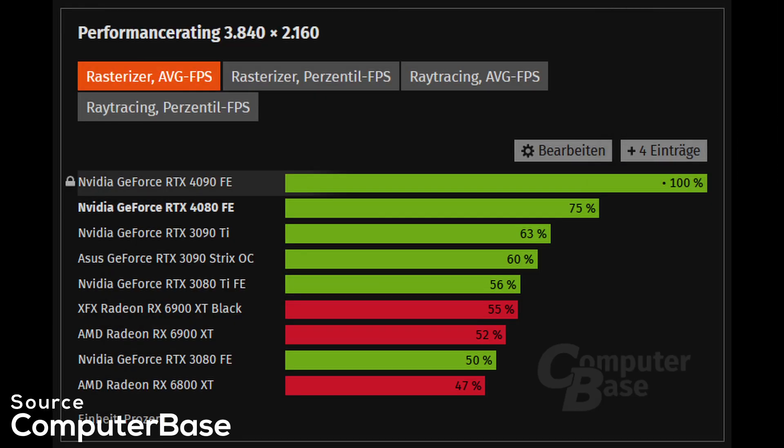It gets even more ridiculous if we compare the 4080 to the 4090. We all know that ultra-high-end cards come with a price premium — you have to pay a lot more money to get the last few percent of performance, and no one is expecting a good price-to-performance ratio when buying the fastest GPU. But with the RTX 40 generation, Nvidia just didn't seem to care. In 4K, the 4080 delivers about 75% of the performance of a 4090, while the price is also 75% of the 4090. As a result, in 4K you get about the same value no matter which GPU you're buying — the 4080 has the same bad price-to-performance ratio as the 4090. It's priced as an ultra-high-end GPU, but it's actually an 80-class card.